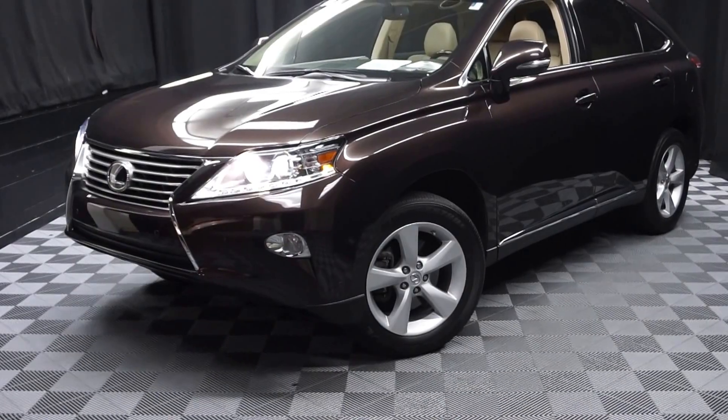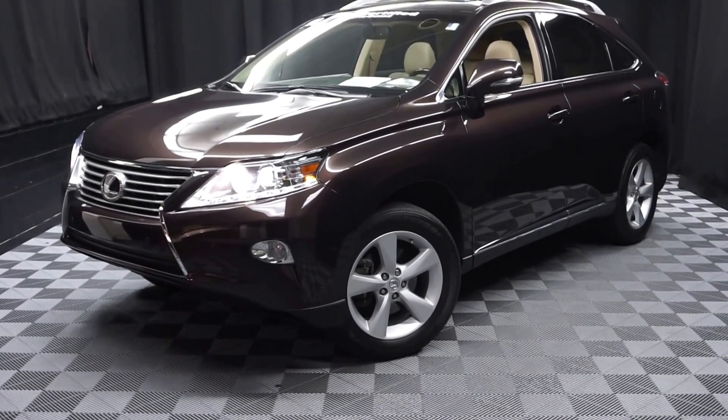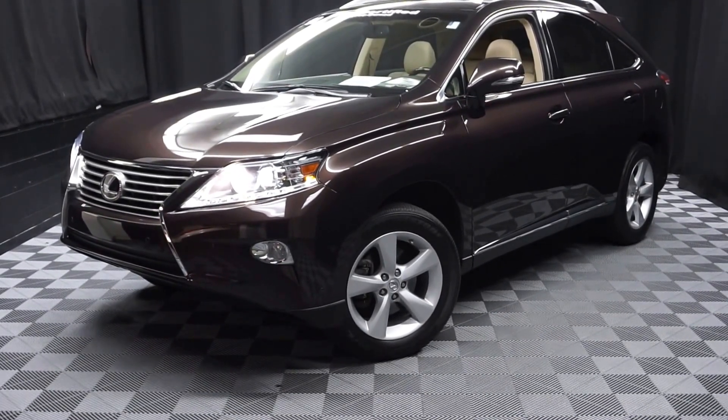Stay warm, stay cool, stay dry — car shop inside at Lexus of Wilmington. Go to LexusofWilmington.com for more information.